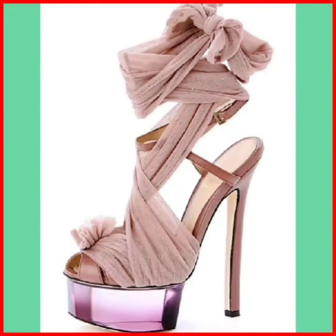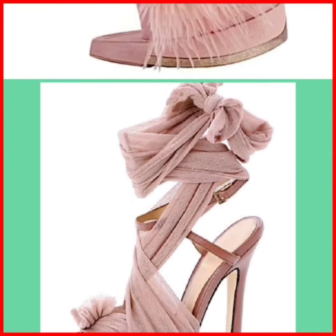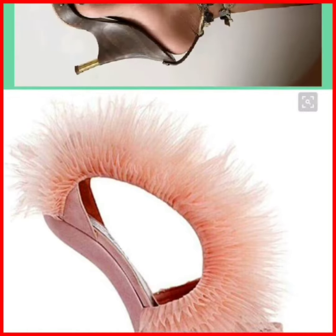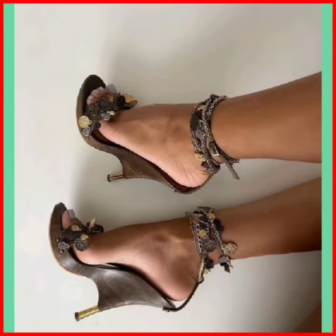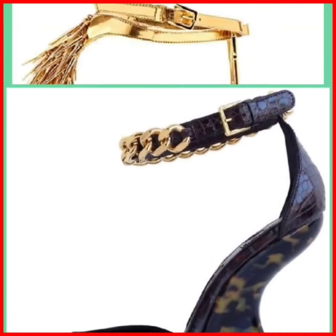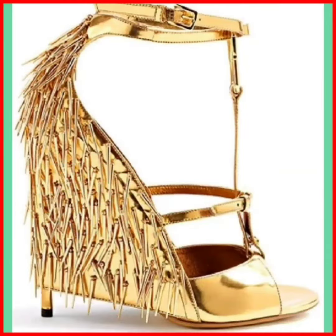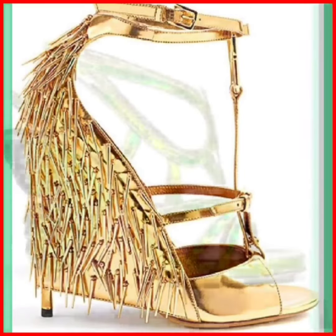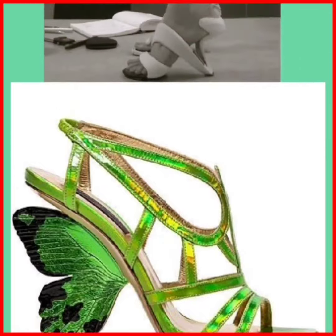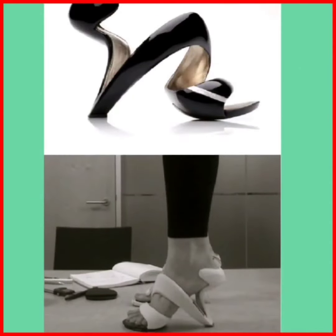So without any further delay, let's get started. As you see on the screen, they are very beautiful and unique designs — like fur designs, which are also very cute and beautiful. This one is very unique but it's difficult to walk in such a type of heel. This one has a butterfly design and it looks good.